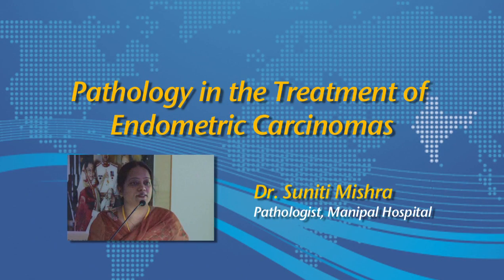This talk would be by Dr. Sunikthi Mishra. She is a consultant pathologist at the Department of Pathology in Manipal Hospital. She has been trained in Oncopathology at Tata Memorial Hospital in Mumbai. We cannot overemphasize the importance of pathology in the treatment of malignancies, especially when it comes to endometrial carcinomas. Madam would be talking on the importance of frozen section in the treatment of endometrial carcinomas.